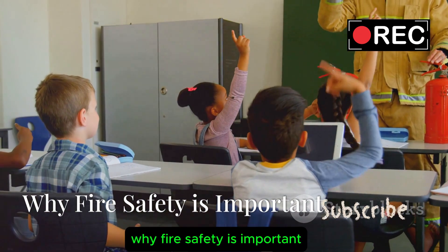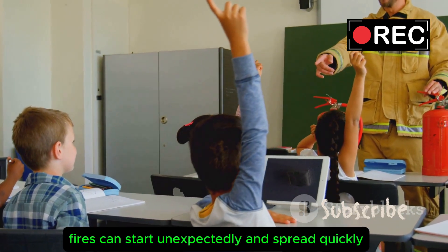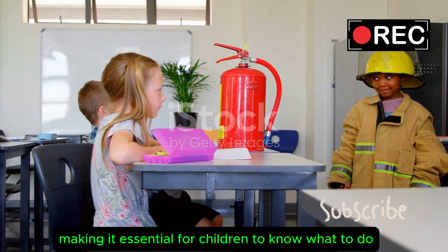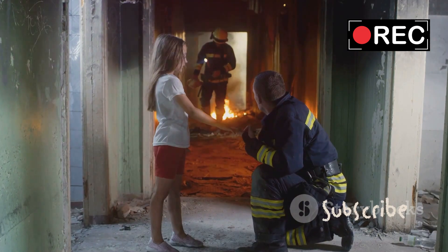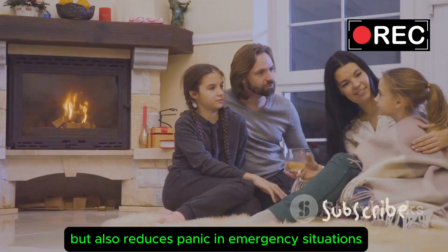While fire safety is important, fires can start unexpectedly and spread quickly, making it essential for children to know what to do. Teaching kids about fire safety not only helps protect them, but also reduces panic in emergency situations.